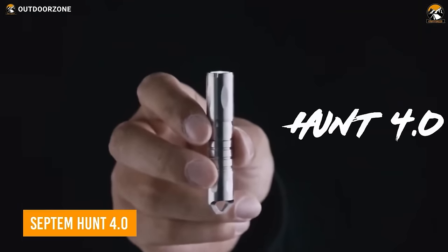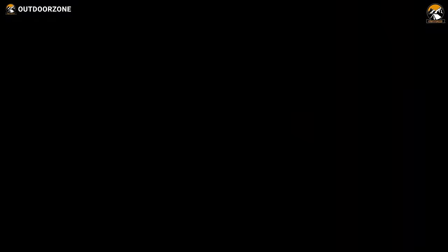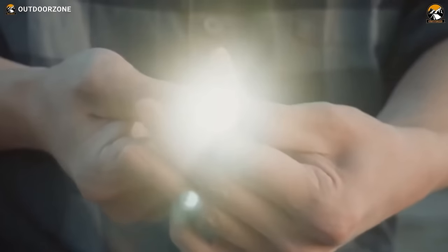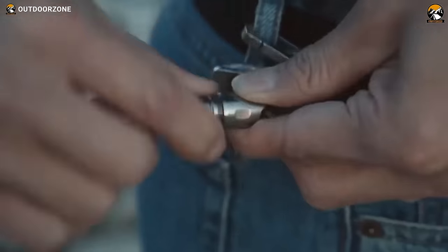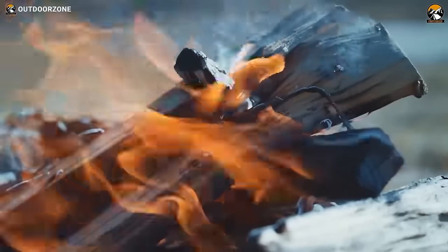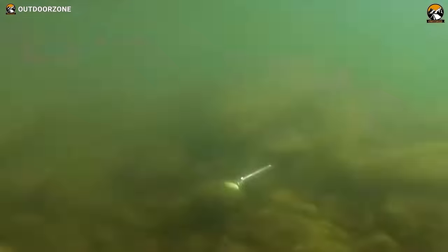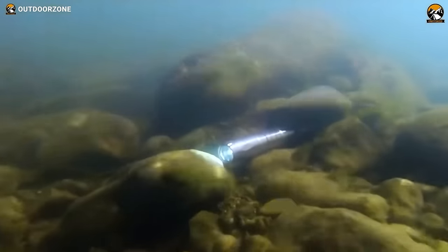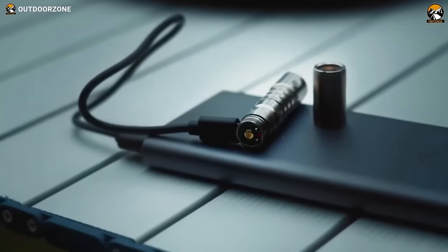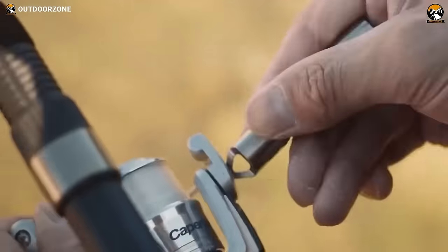For those who prioritize readiness in unforeseen circumstances, essential everyday carry or EDC gadgets like the Septim Hunt 4.0 have very few competitors. This compact flashlight seamlessly integrates a pry bar and refillable lighter, making it a versatile tool for various situations. Despite its robust construction, it remains pocket-friendly, boasting an IPX7 rating and a flashlight with a commendable 7-hour lifespan. With a simple flick of the thumb, the refillable lighter activates, while the pry bar serves multiple purposes, from opening boxes to tightening bolts.